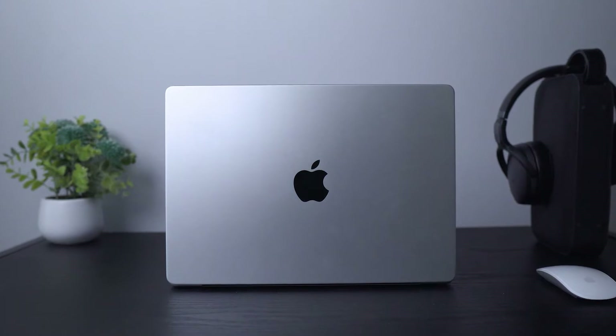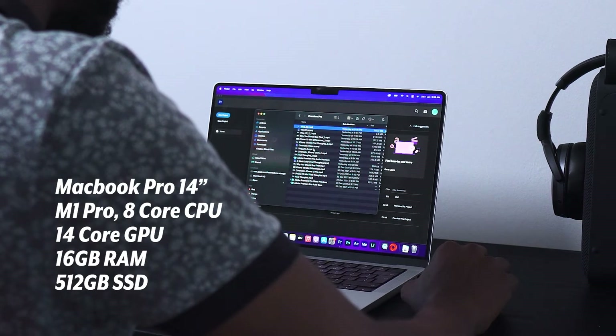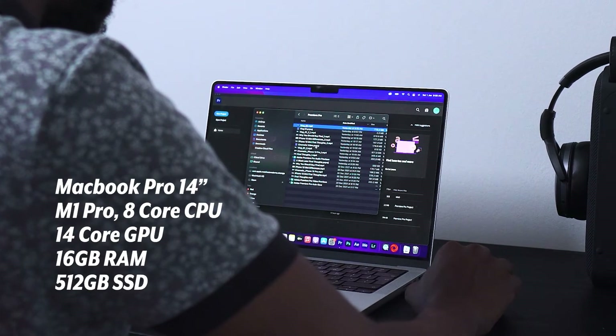This is the latest MacBook Pro — the 14-inch to be more specific. I have the one with the M1 Pro chip, and it's the base model, so it's got an 8-core CPU, a 14-core GPU, and 16 gigabytes of RAM. I want to do some video editing tests to see how pro this MacBook Pro really is.